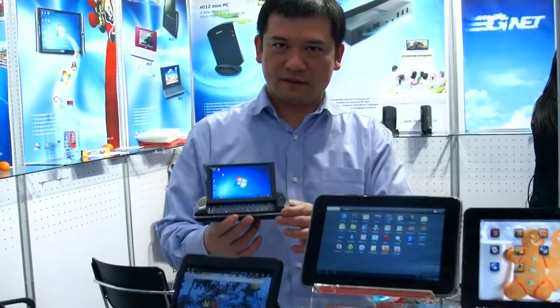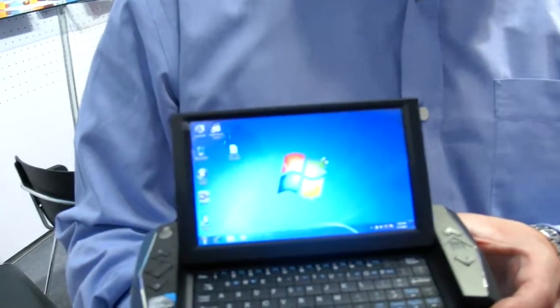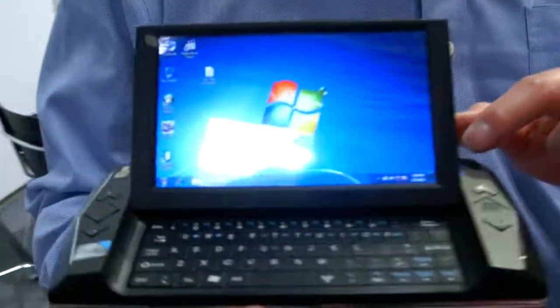We're here at SEBI 2012 at 3GNET. You designed something like this before, right? You make all these — what do you call them? What is the name? It's M-I-15.